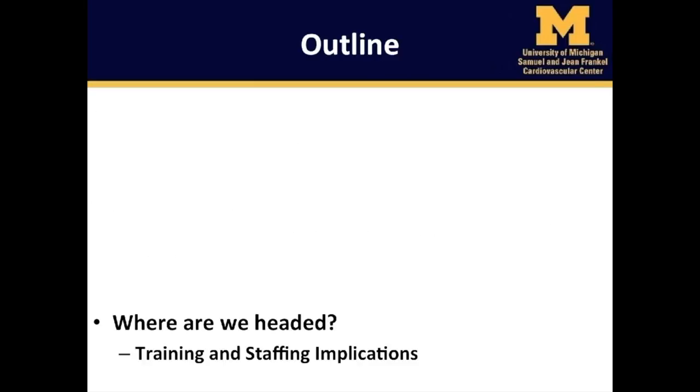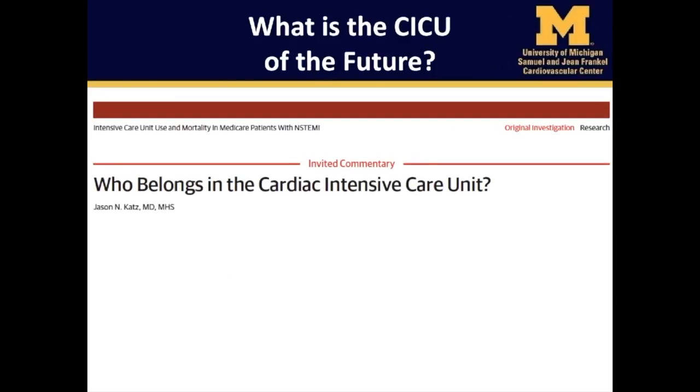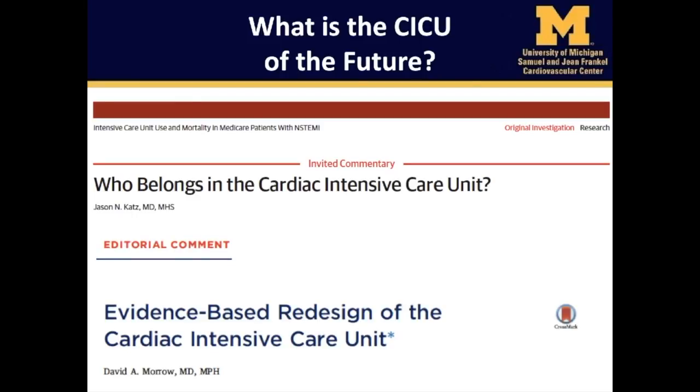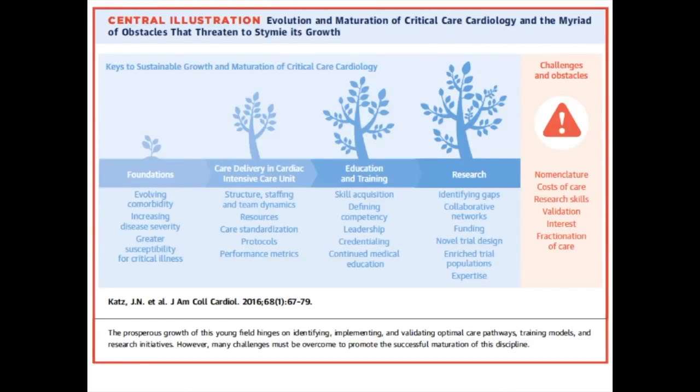I'd like to conclude by sharing the vision for the future, particularly with respect to training and staffing implications. Our work should help inform the development of appropriate training and staffing models. Two options have been proposed: option one, co-management of the CICU with a general ICU intensivist, or option two, that cardiologists must broaden their critical care training. As we look to the future, several questions must be answered: who belongs in the CICU, and how should we provide care to these vulnerable, high-risk patients? Several key similarities and differences now exist between today's general ICU and cardiac ICU patients, and as our young field slowly matures its evidence base into a full-fledged specialty, I invite your engagement and collaboration and welcome your candid feedback.